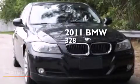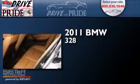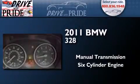This is a 2011 BMW 328. This car has a manual transmission and a six-cylinder engine.